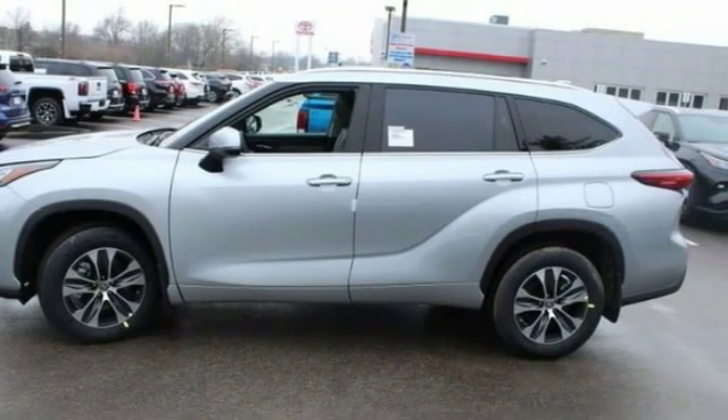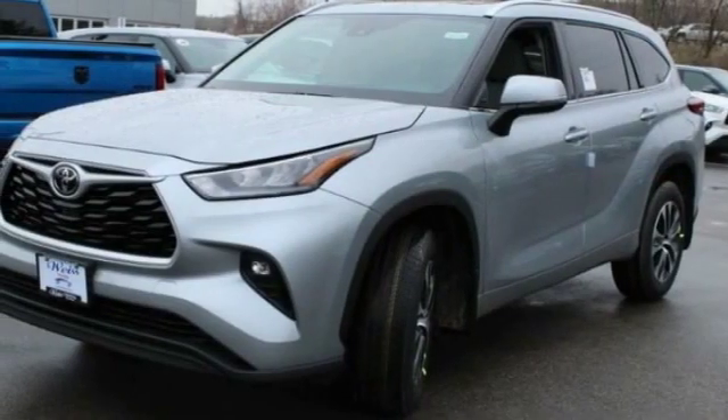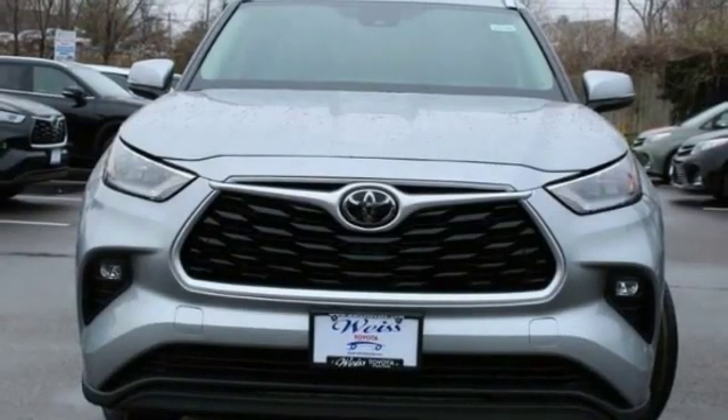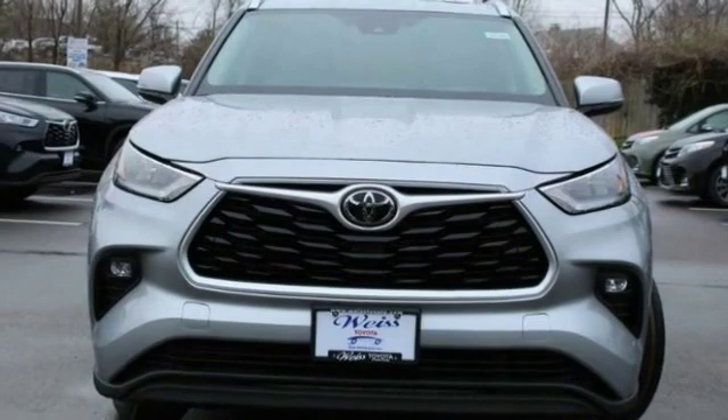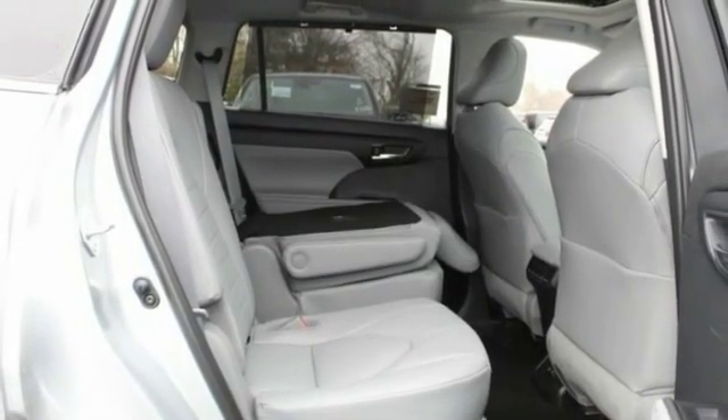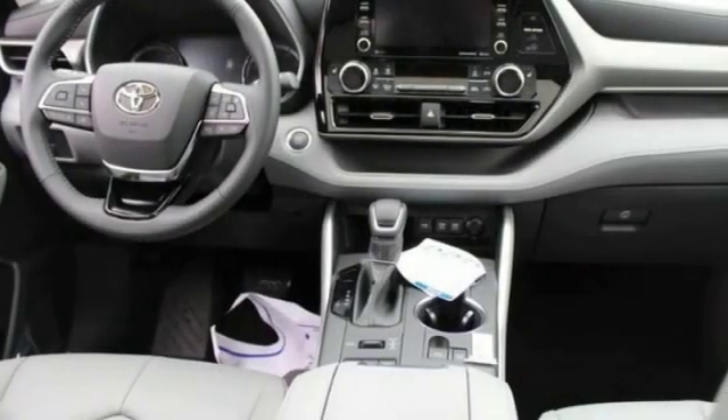This vehicle has less than 100 miles. Here are some of this vehicle's great options: tire pressure monitor, blind spot monitor, all-wheel drive, heated mirrors, aluminum wheels, rear spoiler, power lift gate, brake assist, traction control, stability control.